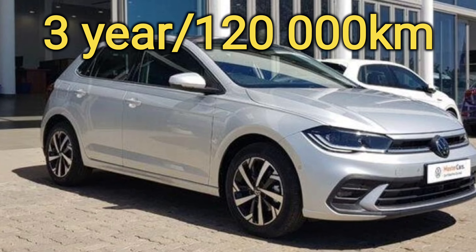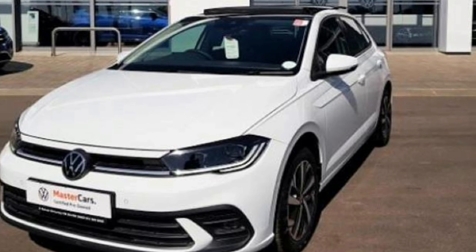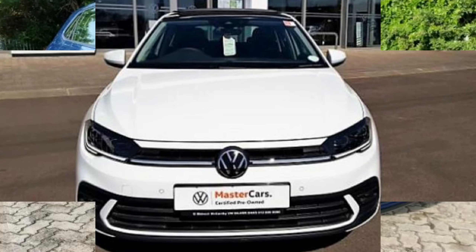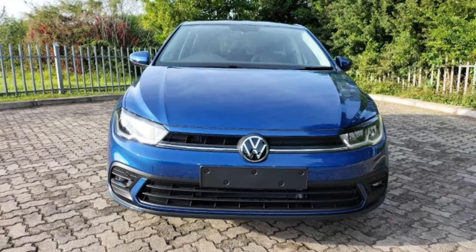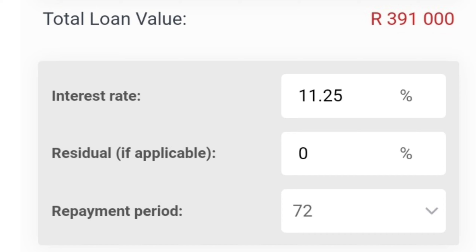The car gets a 3-year, 120,000-kilometer warranty, and a 3-year, 45,000-kilometer service plan. For the cost of ownership estimate, I'll assume that you are buying the manual and the only option you are taking is the sunroof, which I feel like you really need to have.